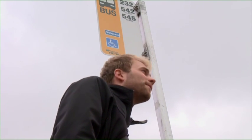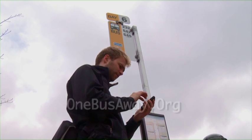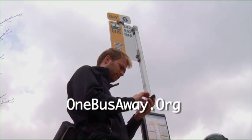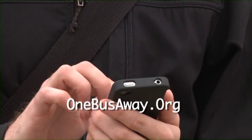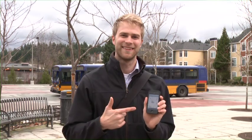Ever wonder if the bus you're waiting for is running late, or if it's already gone by? In the Redmond area, OneBusAway at OneBusAway.org provides several tools with real-time transit arrival and departure information for transit stops in our region.